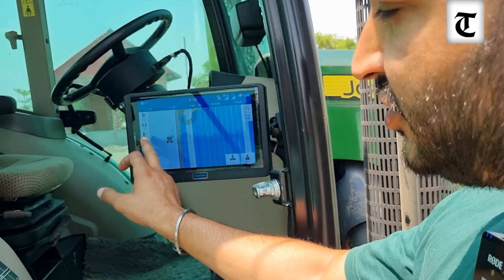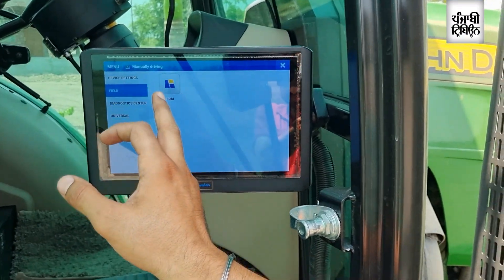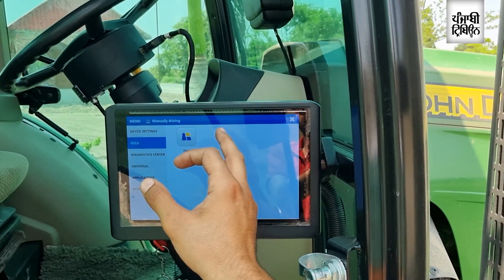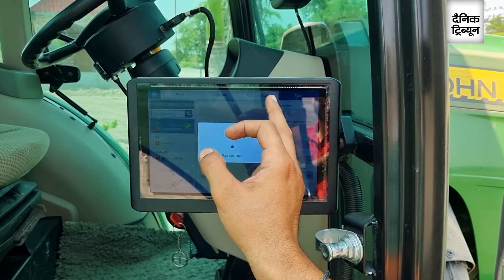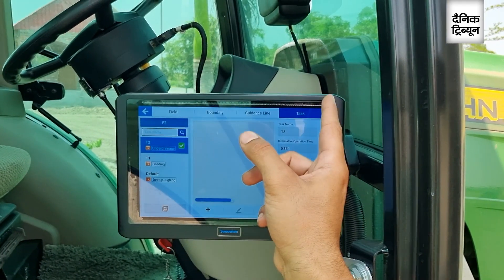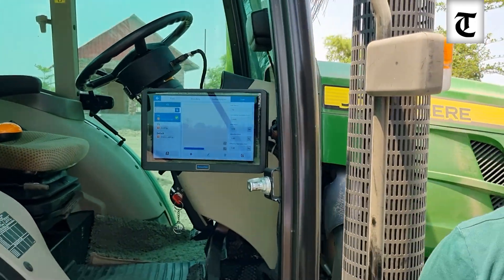This is the functionality of the UI. There are options for storing your fields — you can enter any number of acres and it will store the data for years. You can also assign the task which needs to be performed, whether it's harvesting, planting, seeding, or spraying. It also helps you control the depth of the implement. If you have to do the seeding at a certain depth, it can be controlled by the system using ISOBUS sensors.